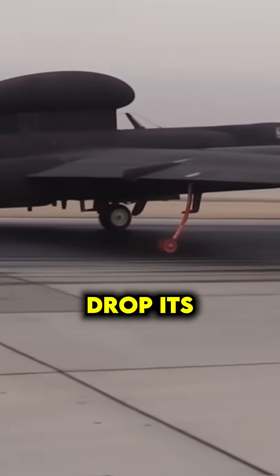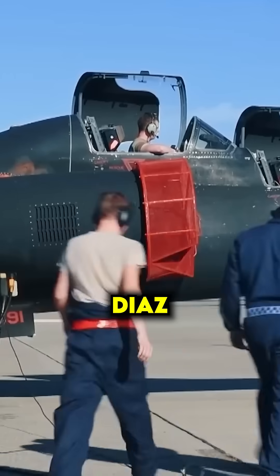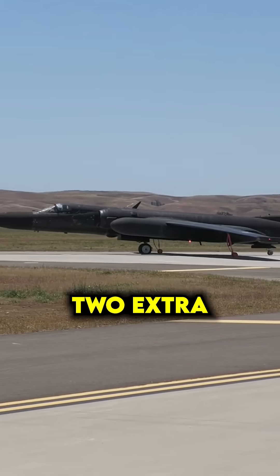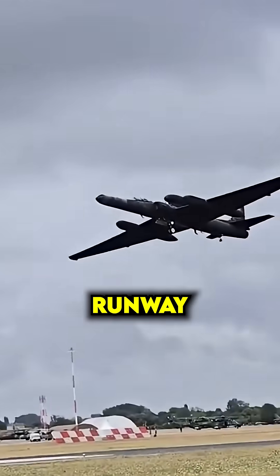Why does the U-2 spy plane drop its wheels as soon as it takes off? The first time a new crew member named Diaz saw it, he thought something was seriously wrong. As the U-2 rolled down the runway, there were two extra wheels under the wings. But the moment it lifted off, they popped out and tumbled down the runway.